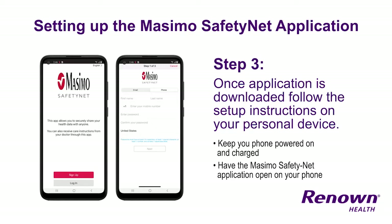Please keep your phone on and charged with the Masimo Safety Net application open, and be available to receive calls from the monitoring team as necessary.